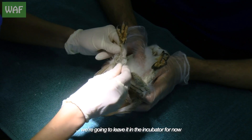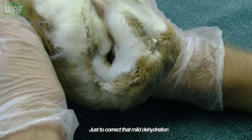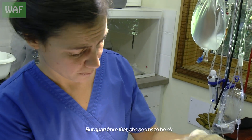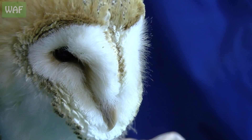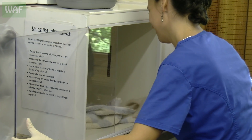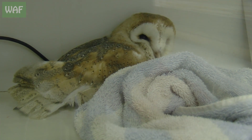We're going to leave it in the incubator for now. We're going to prepare some subcut fluids just to correct that mild dehydration. But apart from that, she seems to be okay, so that's good news. The people that brought it in know where the box is, they know that the parents are around, so we're going to try and put her back.